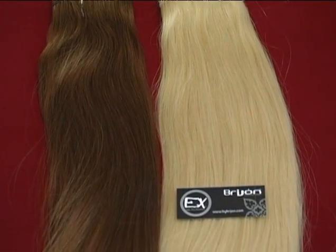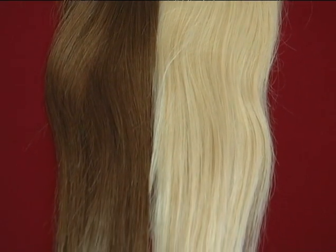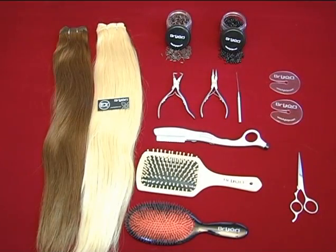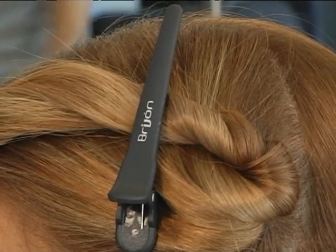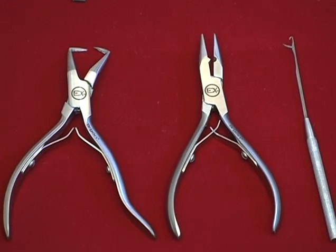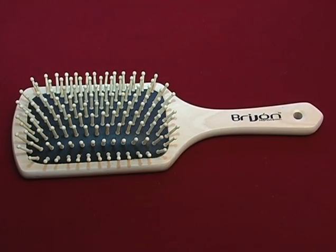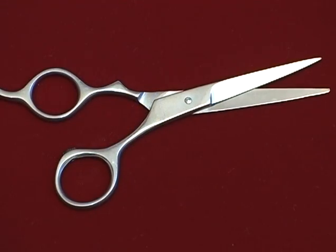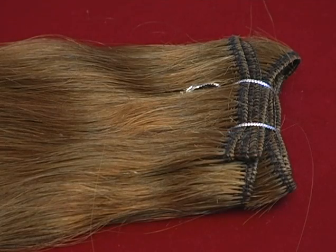Breejean wefts are made from 100% human Remy Indian hair and are triple stitched to reduce shedding and maintain longevity. Before you begin, be sure to have all your tools ready for the application, including the hair separator disc and clips, Breejean steel pliers set with pliers, pulling needle and ring separator, micro rings, hair extension brush, scissors, hot razor, and the weft that will be applied.